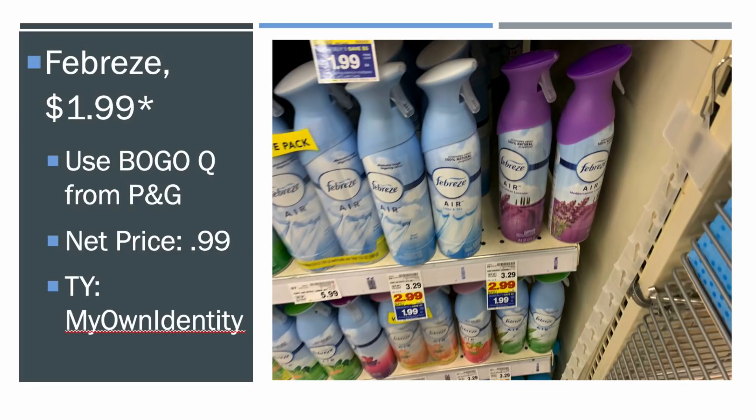We also got the Febreze for $1.99 on mega sale. There's a buy one get one coupon from this month's P&G, making it $0.99. Thank you to my own identity — I saw her video and I actually forgot about this, so I'm glad she mentioned it.